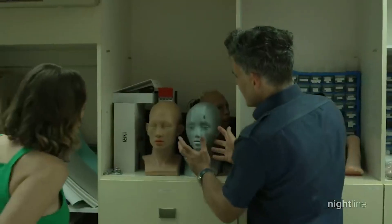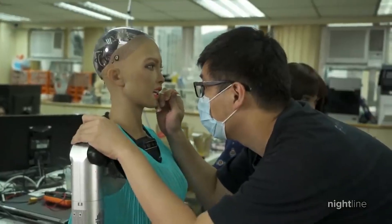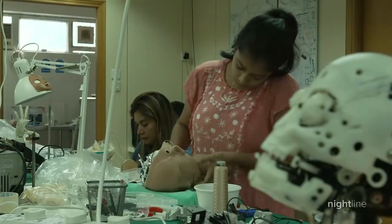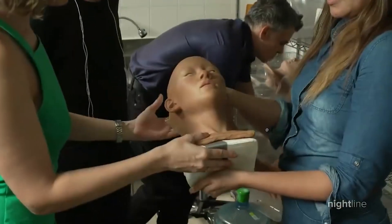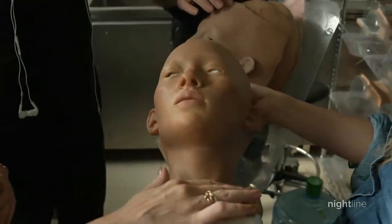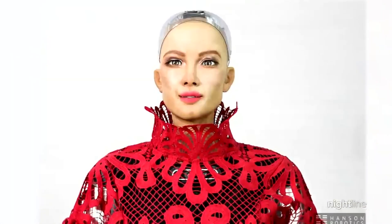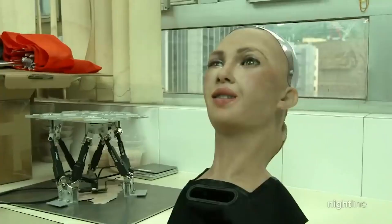A computer vision algorithm processes information from cameras within Sophia's eyes, giving her visual data about her surroundings. She can recognize faces, maintain eye contact, and identify individuals. She can process conversations and hold discussions using a natural language subsystem. Around January 2018, Sophia was upgraded with functional legs and the ability to walk.